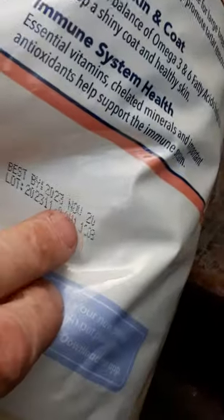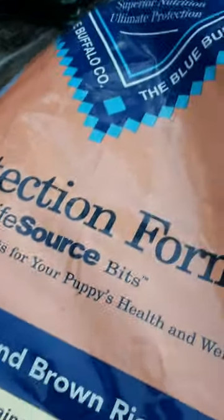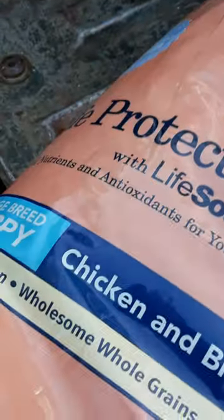This one is November of 24. This one's open — this is the one that smells like fish. Chicken and brown rice recipe, large breed puppy.